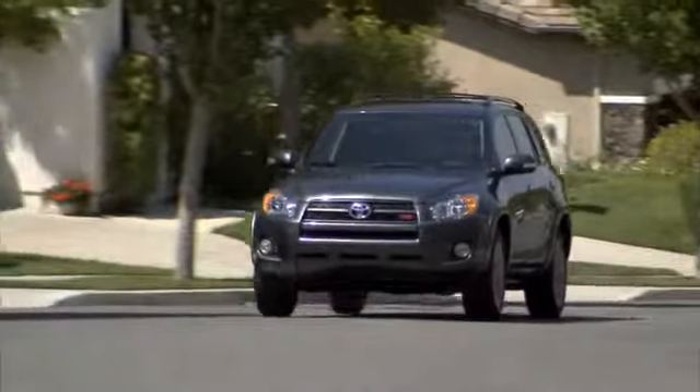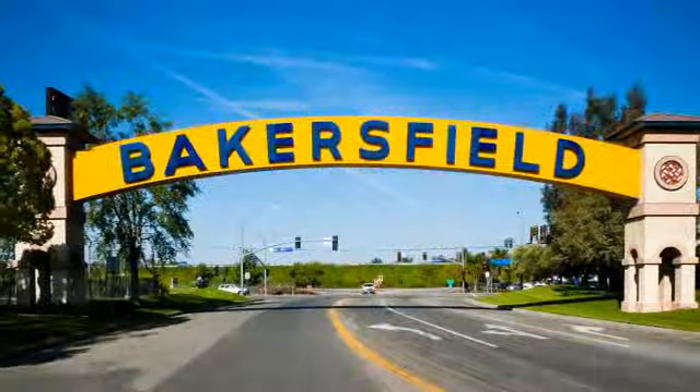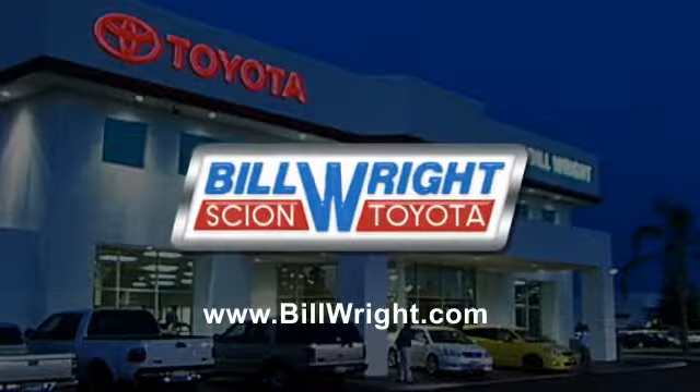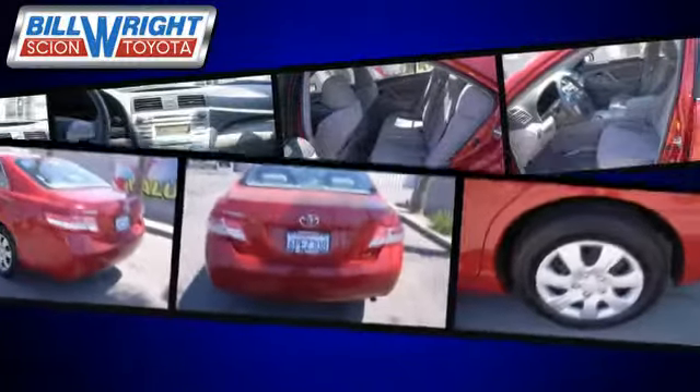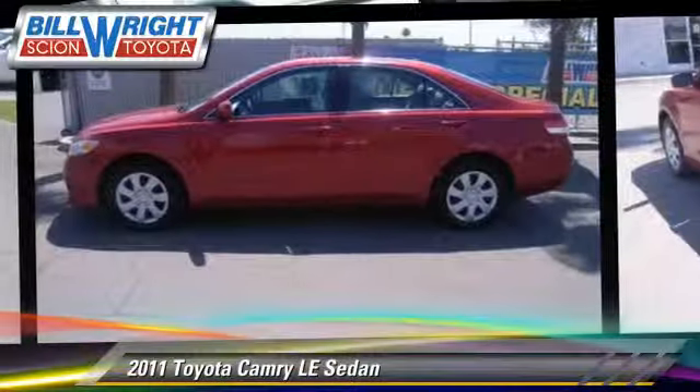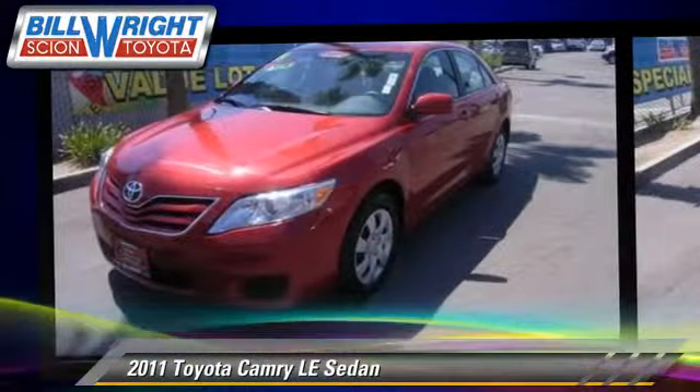Bill Wright Toyota has been serving Bakersfield for over 41 years. Here's another excellent used vehicle: the 2011 Toyota Camry LE, with an automatic transmission. This sedan has fewer than 45,000 miles on the odometer.